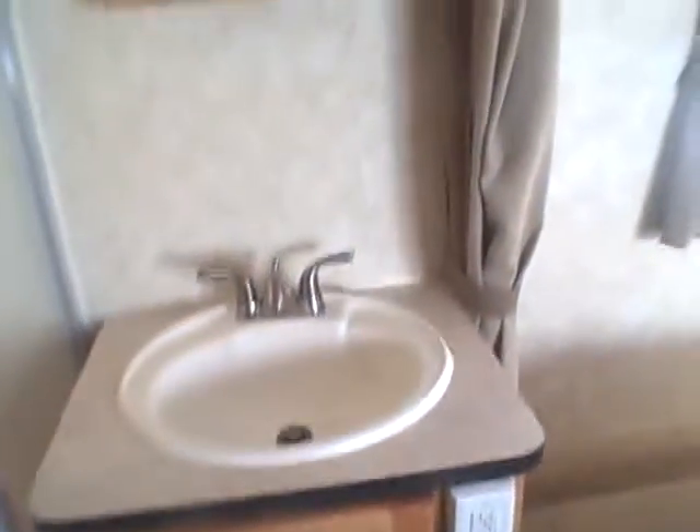Behind us we have a sink, vanity mirror, and of course a water closet right here with a power exhaust vent over the top.